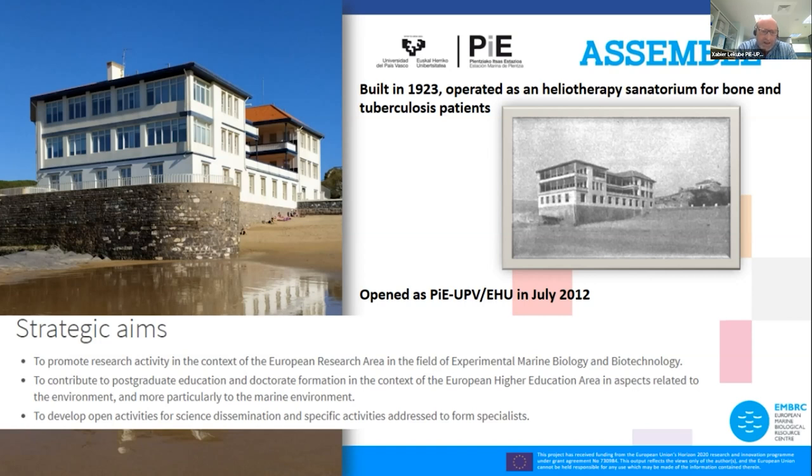The strategic aims of this station are: the promotion of research activity in the field of experimental marine biology and biotechnology; contribution to postgraduate and doctorate education in areas related with the marine environment; and to develop open activities for science dissemination. These were the three strategic aims proposed when it was established.